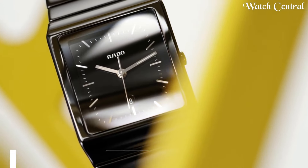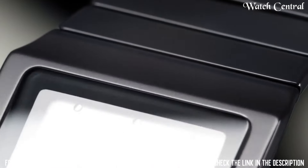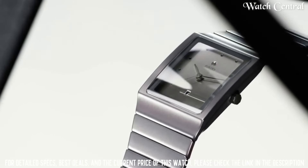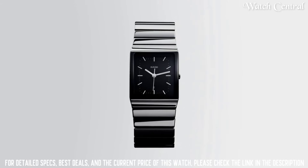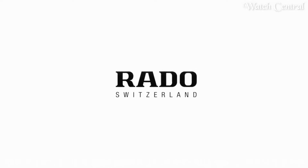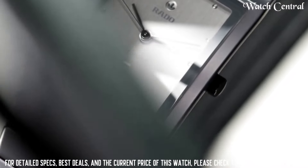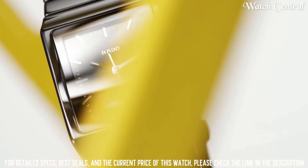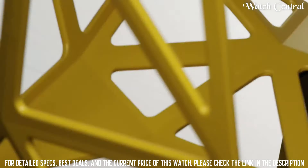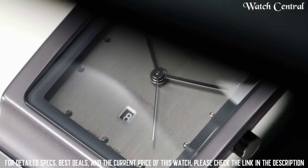Number one: Rado Ceramica. Features a black ceramic case with a black ceramic bracelet, black ceramic bezel, and blank dial with silver-tone hands. Date display at the four o'clock position. Chronograph with three sub-dials displaying 60 seconds, 30 minutes, and one-tenth of a second. Swiss quartz movement, scratch-resistant sapphire crystal, solid case back, deployment clasp, water resistance of 30 meters. Functions: hours, minutes, seconds.